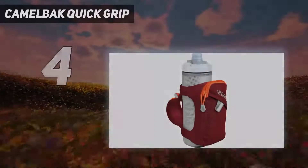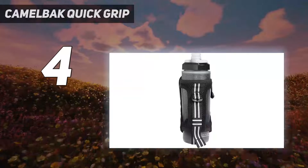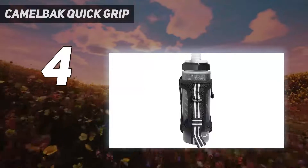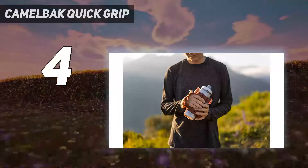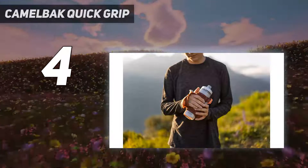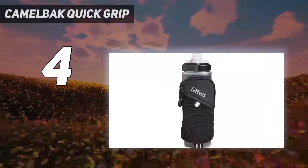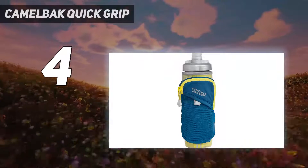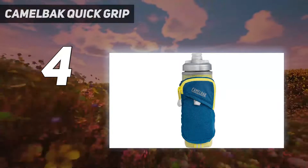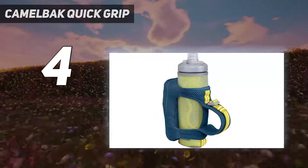Number four is the CamelBak Quick Grip. While CamelBak is best known for its backpack-style hydration pouches, the Quick Grip Chill handheld hydration pack is meant for shorter cardio workouts. It comes in one 17-ounce size, just the right fit for the palm of your hand. The triangular-shaped peak fitness water bottle has a tapered design, and the self-sealing cap is ideal for runners of all ages.